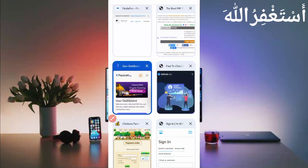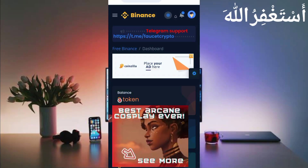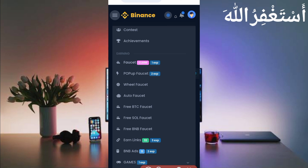I showed the payment proof — this website is legit. Now go to the website. I will show you how you can earn from this and how you can get your script file, because it's not provided in the description — you need to watch the full video. Just click the menu bar. Here you can see the earning option: Faucet and Pop-up Faucet — we will run both in Termux. You can also earn through PTC and daily check-ins. We will run all four in Termux so you don't need to work on this website manually.